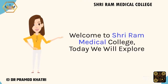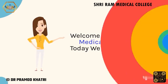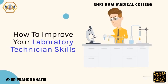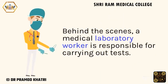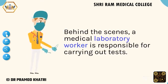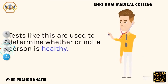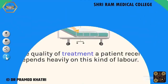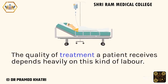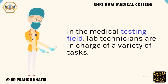Welcome to Sriram Medical College. Today we will explore how to improve your laboratory technician skills. Behind the scenes, a medical laboratory worker is responsible for carrying out tests. Tests like this are used to determine whether or not a person is healthy. The quality of treatment a patient receives depends heavily on this kind of labor. In the medical testing field, lab technicians are in charge of a variety of tasks.